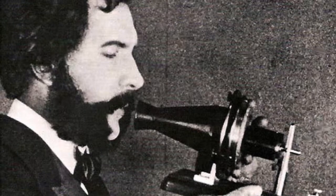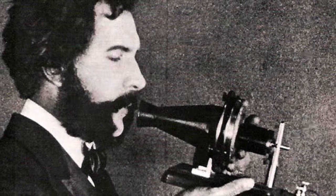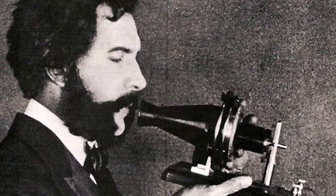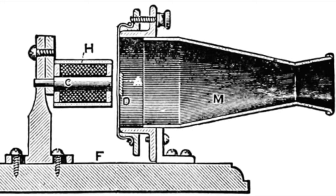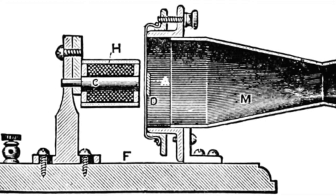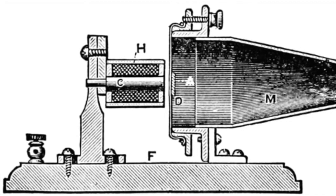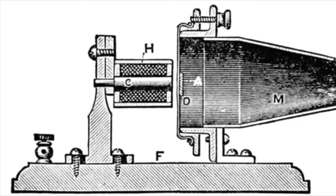As Bell shouted into the cone-shaped speaker, his voice made a special piece vibrate, which in turn made the needle move slightly with a contact close to the cup. The needle was wired to a battery and the movement differed the power of the electric current being transmitted between the contacts, thus managing to convert the sound waves into an electrical signal which could travel along a wire to a receiver.